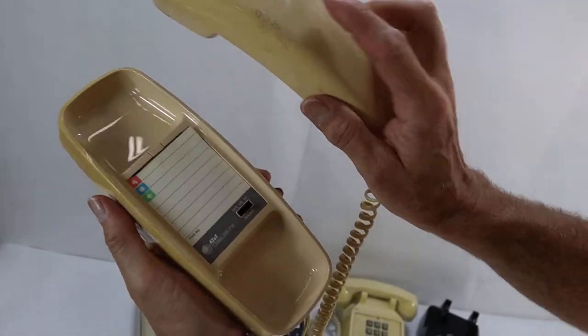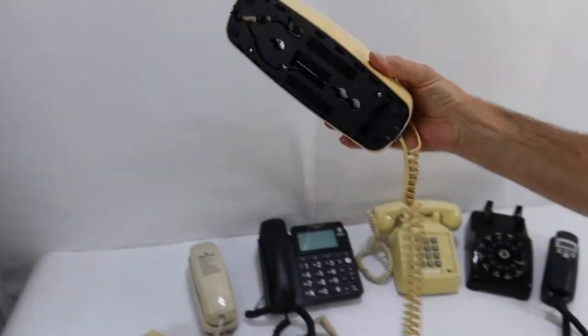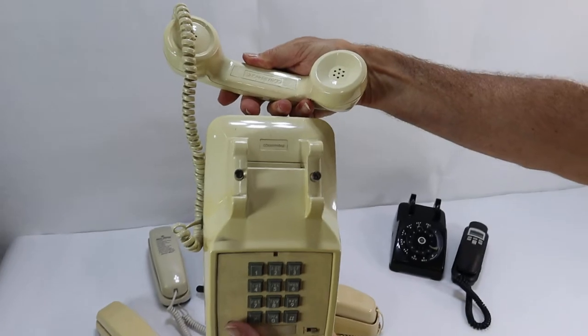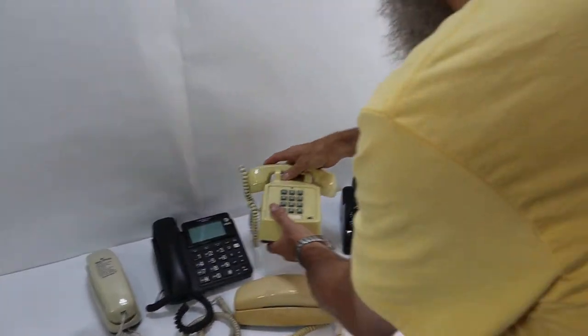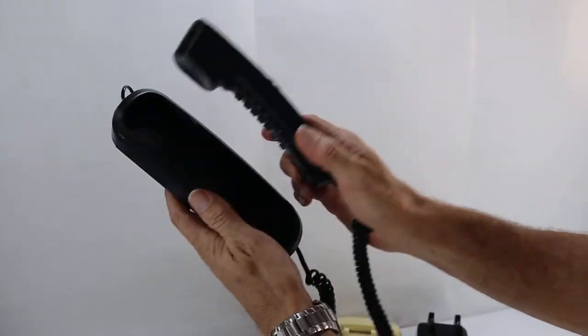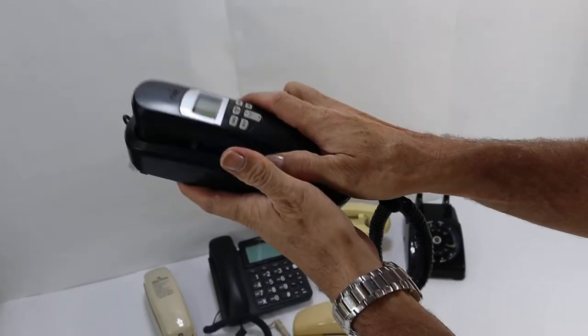This is another phone, an AT&T — it's got a little bit of tape stickiness on it. An old Touch Tone phone, Conair. This is a VTEC, battery compartment's clean, we'll show you pictures of that also.